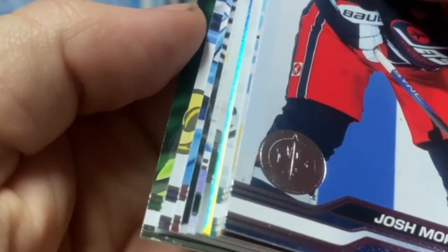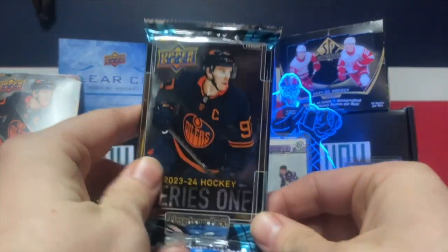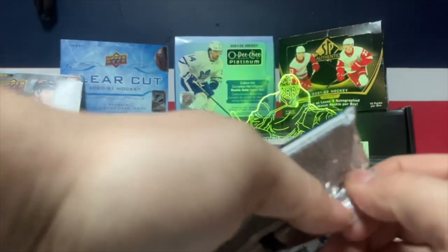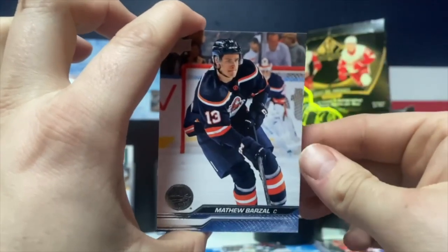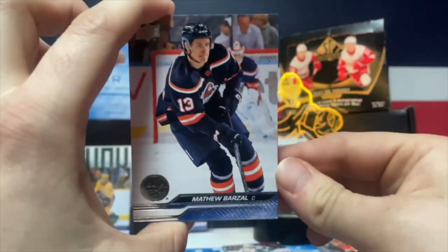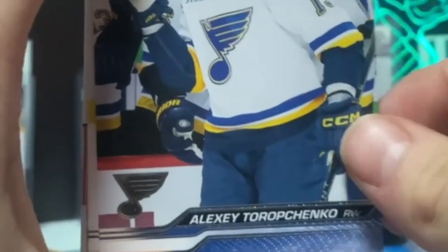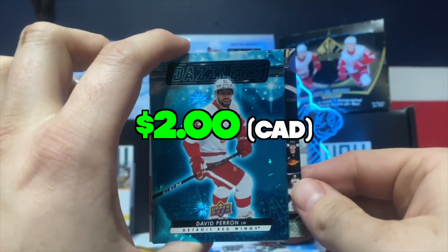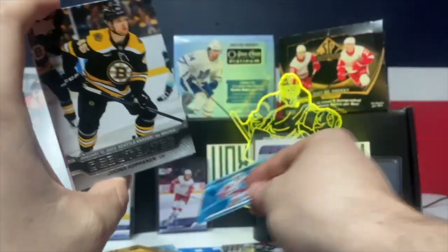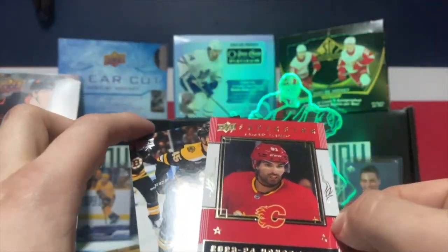We have a Young Guns in the eleven pack — another Young Guns! We have six Young Guns so far, plus an Outburst. No Young Guns in the next one. We have a Dazzler: Matthew Barzal, Darcy Kemper, Brian Russ, Alex Pietrangelo, Thomas Hurtle, Morgan Frost, Nate Schmidt. Our Dazzler is a Devon David Perron. Got a Debut Date of Juna Kapanen and a Superstar Honor Roll of Kadri.